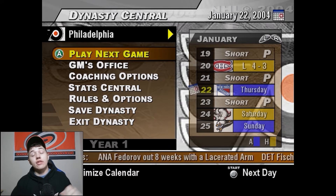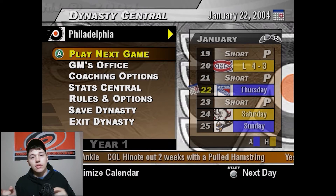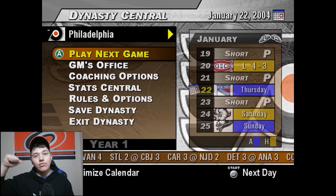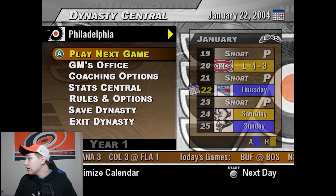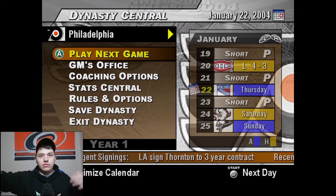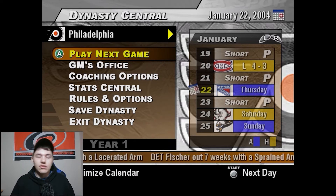Welcome back to the NHL 2004 franchise mode series. If you've seen any of the previous videos, you're probably wondering why I'm in the left corner as opposed to the right corner. I kind of switched my setup a little bit — the Carolina flag behind me was actually hanging over a door, so I wanted to change that up so I don't have to keep adjusting it. I think this is just a more permanent setup.